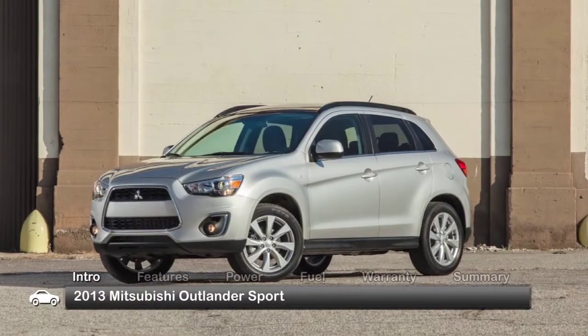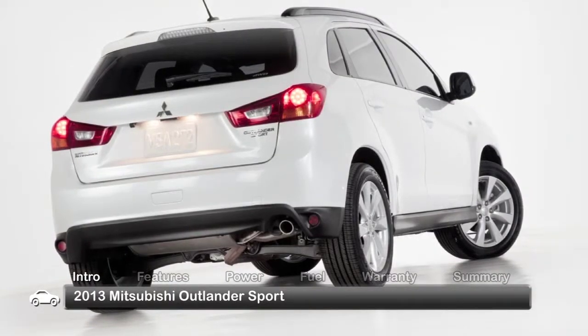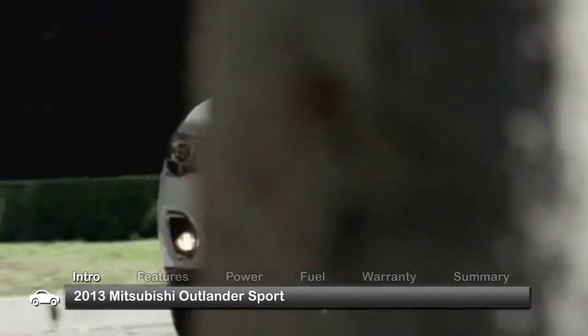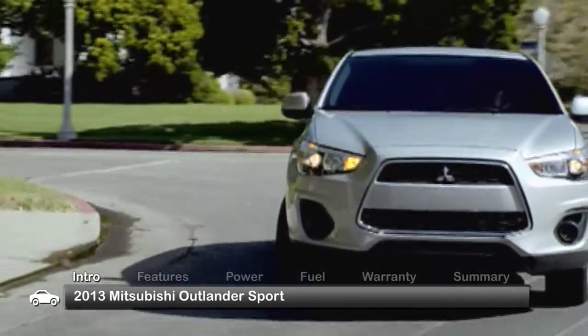The rally-inspired 2013 Mitsubishi Outlander Sport presents fresh new styling, giving the energetic five-passenger compact crossover its most comfortable cabin yet, bolstered by a uniquely graceful presence.